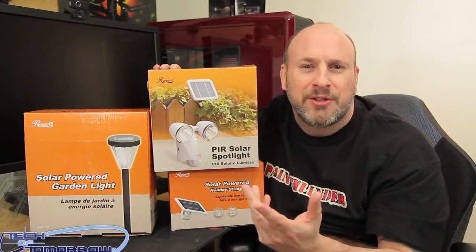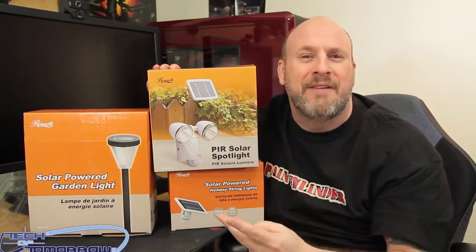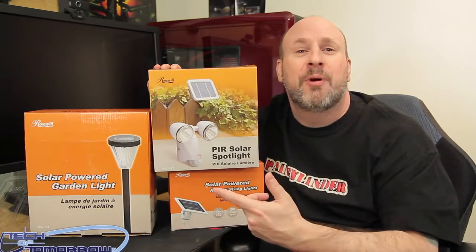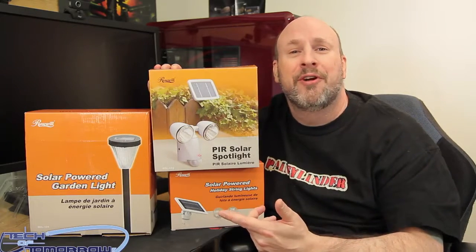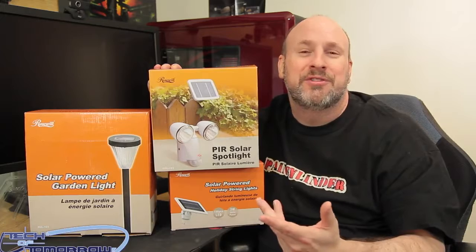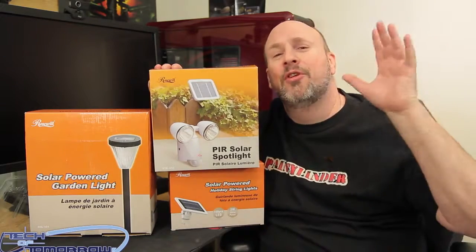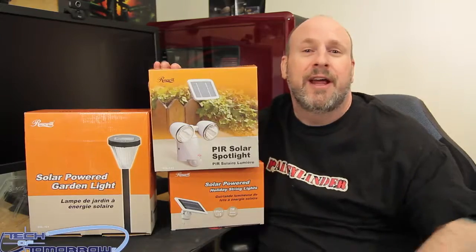Now you guys know I don't live in Russia — I'm just messing around. I like to have fun in my videos because otherwise it's just boring sometimes. Anyways, welcome to Gardening with Rosewilt. All these products are really cool, you guys saw them in the front yard. I hope you guys liked it — always hit the like button and be subscribed so you don't miss any of the crazy stuff going on here at Tech of Tomorrow.